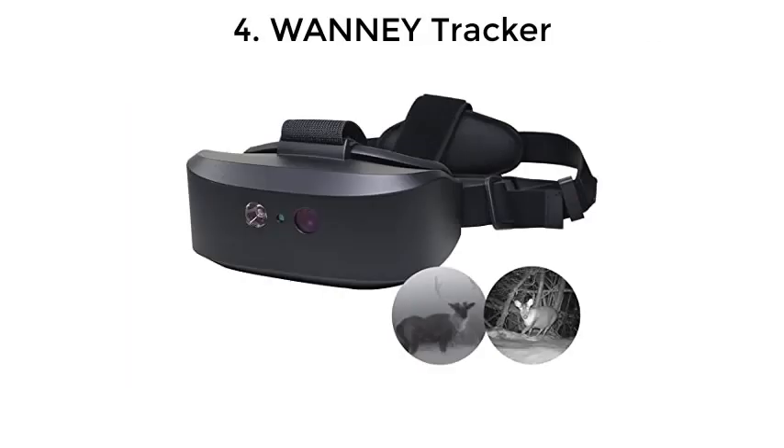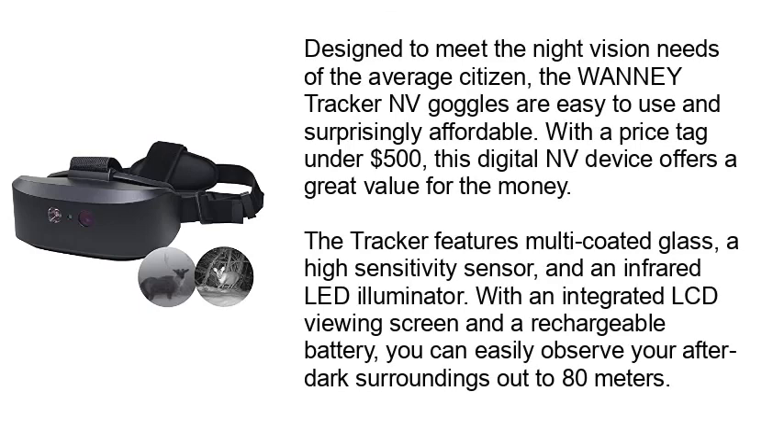Number 4: WANI Tracker. Designed to meet the night vision needs of the average citizen, the WANI Tracker Envy goggles are easy to use and surprisingly affordable. With a price tag under $500, this digital device offers great value for the money. The Tracker features multi-coated glass, a high-sensitivity sensor, and an infrared LED illuminator. With an integrated LCD viewing screen and a rechargeable battery, you can easily observe your after-dark surroundings out to 80 meters.